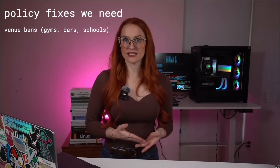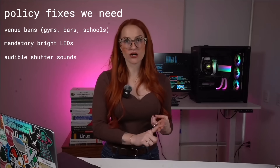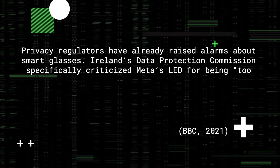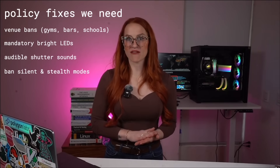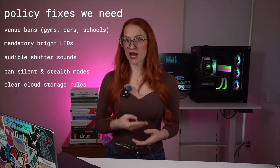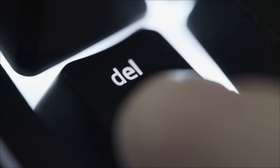Now let's talk policy — the legal levers that actually close the consent gap. First, mandatory notice that's impossible to miss: a bright, front-facing LED and an audible shutter should be the minimum legal requirement — no silent modes or invisible lights. Ireland's privacy watchdog already warned that Meta's current LED is way too small, and the fact that it can be covered is a total fail. Second, cloud restraint: if footage is going to sync to a platform, there need to be clear rules around how it's stored, how long it stays, and whether it's used for AI training. Meta's already admitted some AI features train on user photos, and in most systems, deleting a file doesn't delete the embeddings left behind. Once your data becomes math, it sticks.